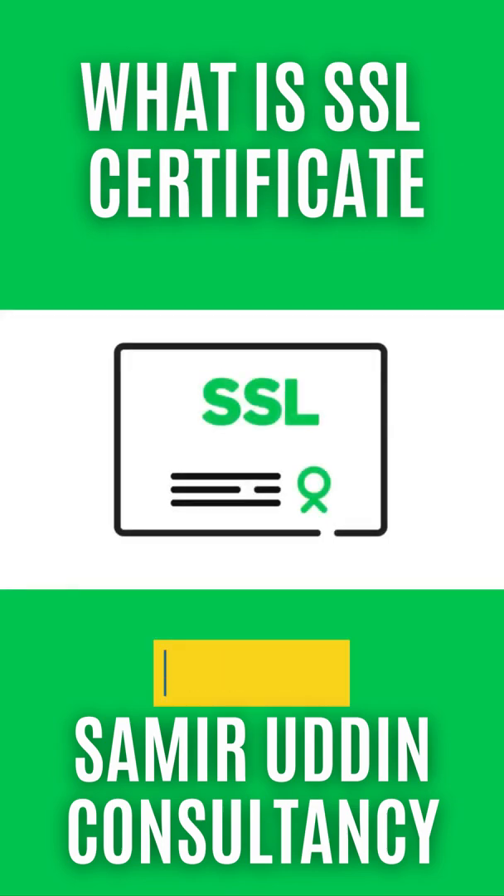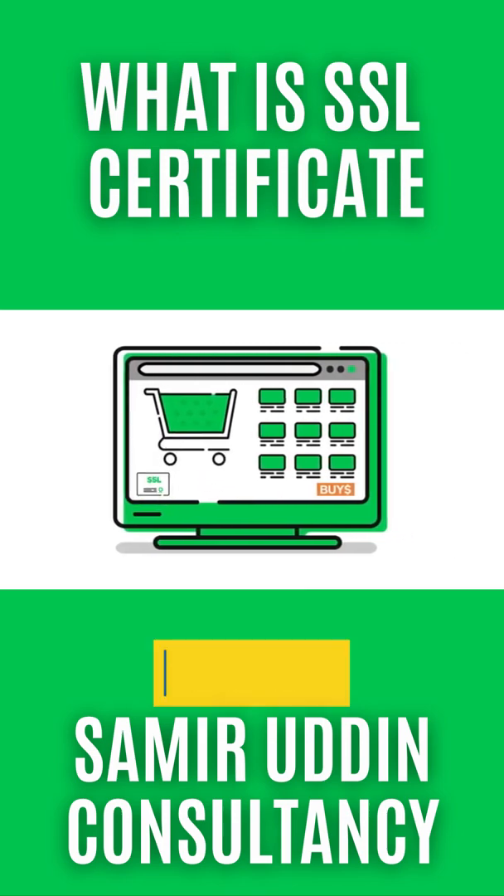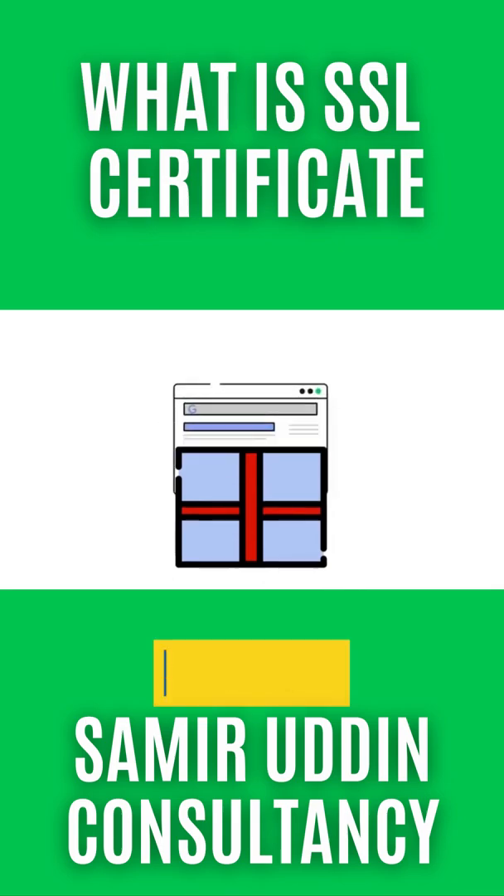You can also add an SSL site seal to your pages to make it even more obvious to visitors that you've got their back. And bonus — an SSL certificate can boost your rankings in search results.